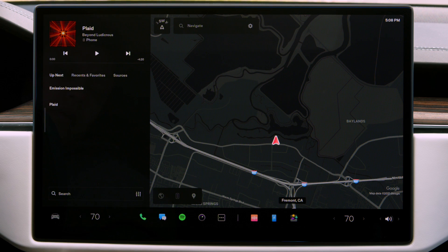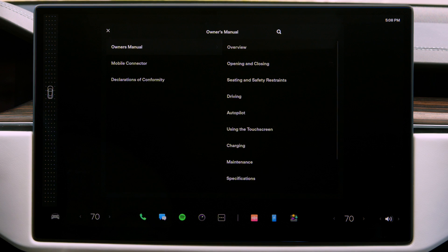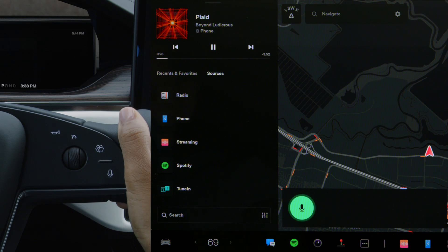The detailed information in your owner's manual is always available from the Service tab of your Controls menu. It's even accessible with a voice command: "Display owner's manual."